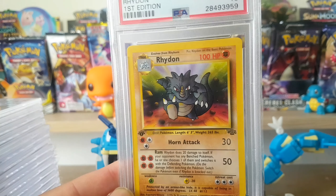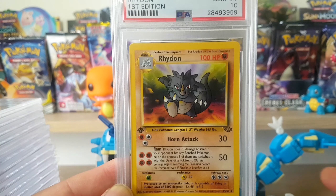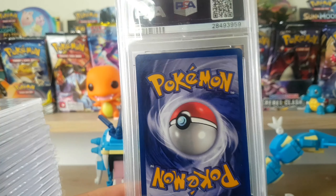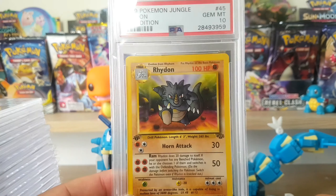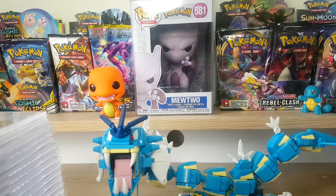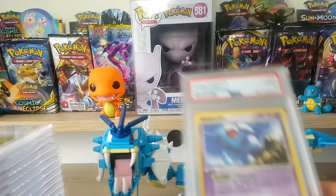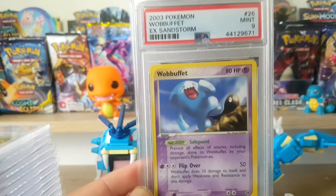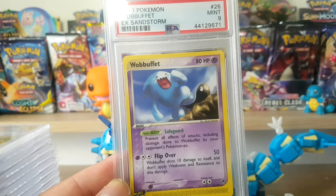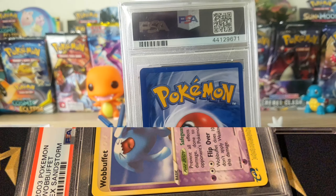There's something about the original fighting Pokemon that I like. My favourite Pokemon is Primeape - I'd like to get a Primeape PSA card in the future. I'm gonna put some cards aside and build some momentum. Here's a Wobbuffet PSA 9 from EX Sandstorm. I think I got this in a decent deal - maybe 5 cards for 50 bucks or something like that.